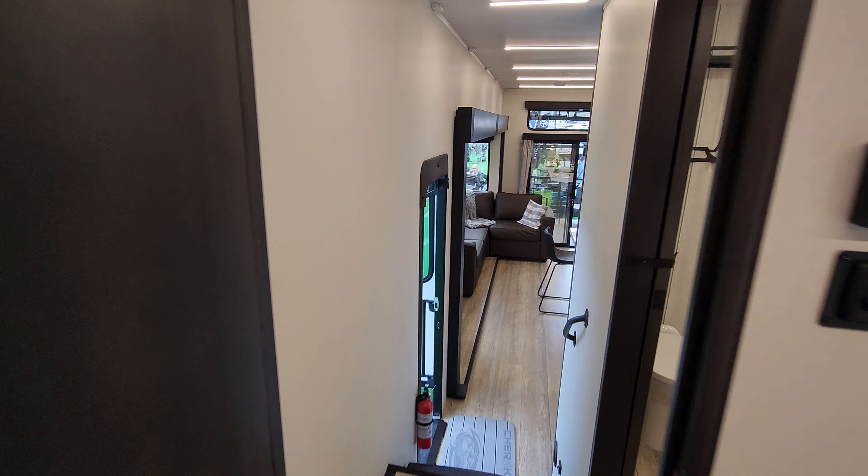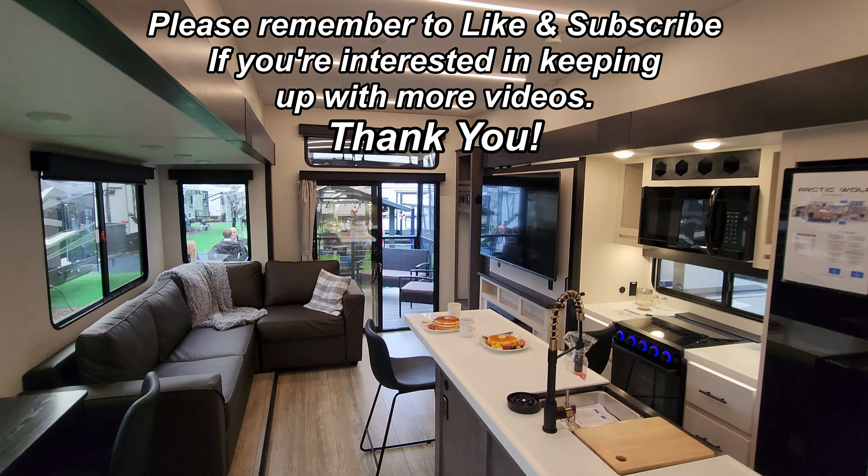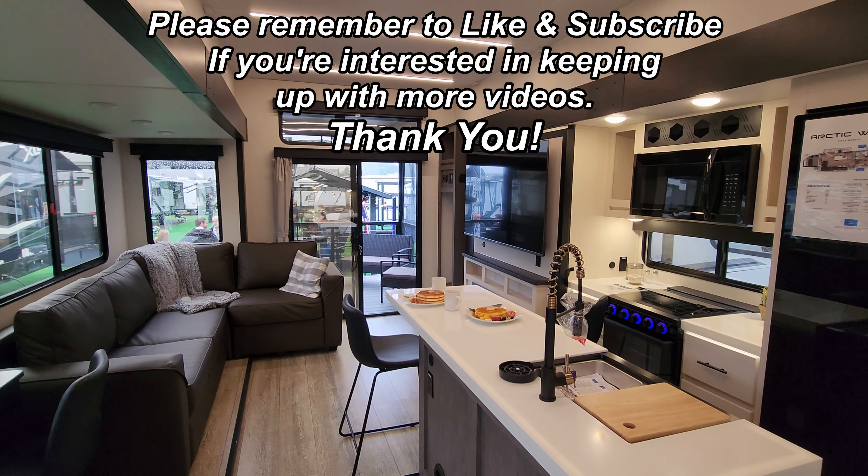Going back out into the living room area for a final view — that is a beautiful setup right there. Be sure to check out the folks at Couch's RV Nation.